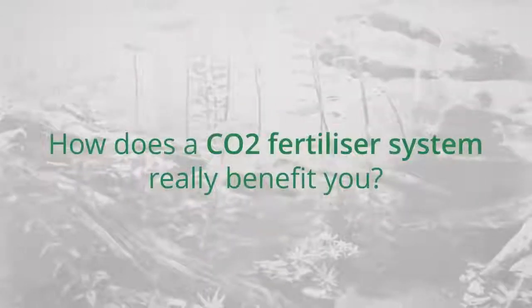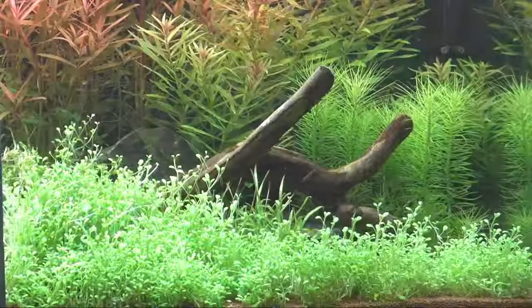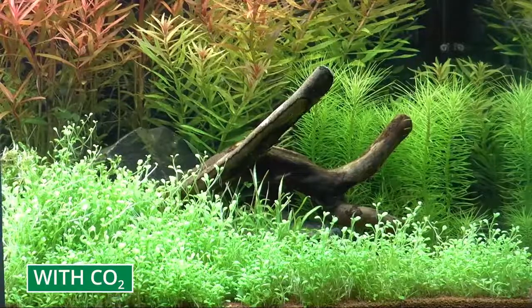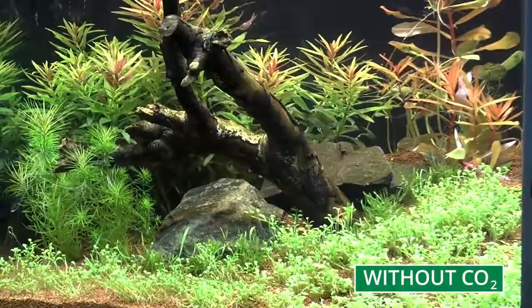How does a CO2 fertiliser system really benefit you? If you would like the plants in your aquarium to be lush and beautiful, and even would like to try growing demanding red plants, then a JBL CO2 fertiliser system would be worth considering.